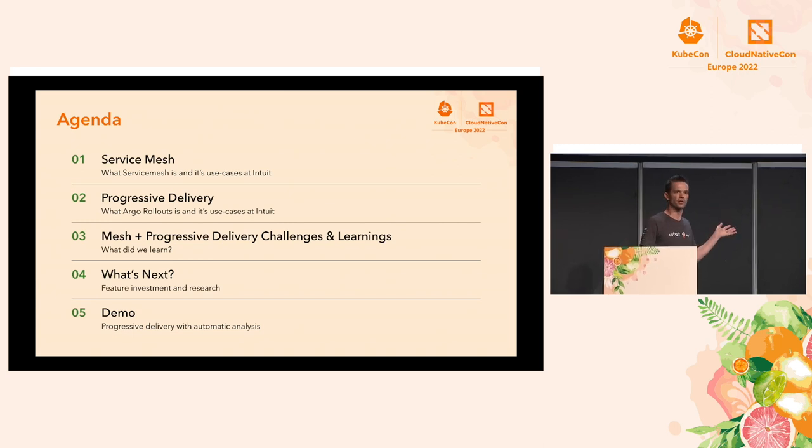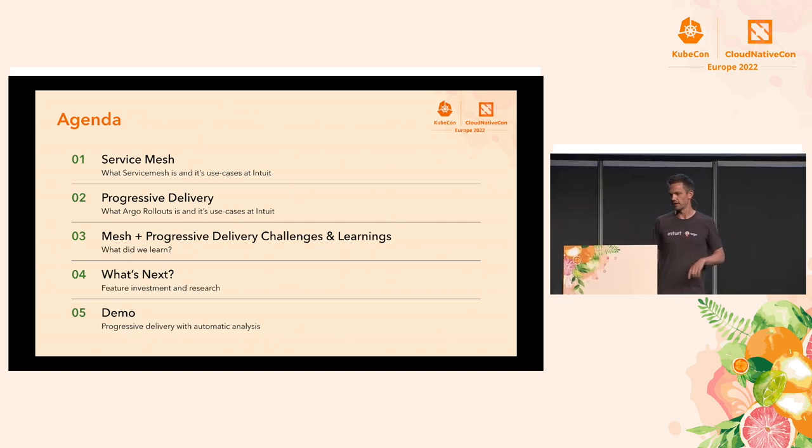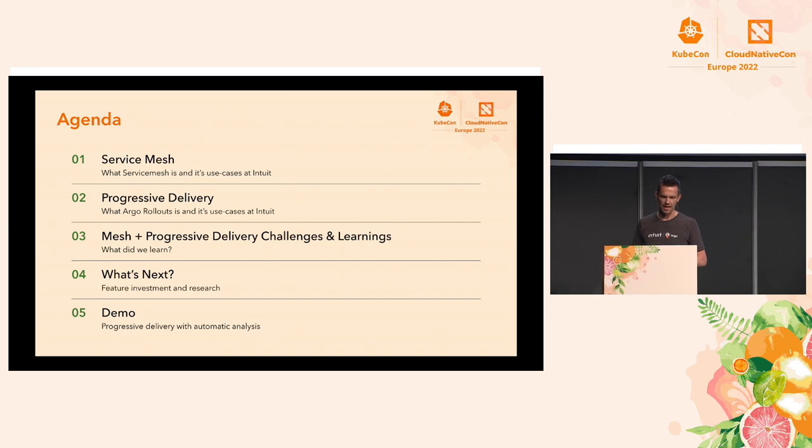We'll also look a little bit into the future — what we think is coming next, what the big focus areas are for us — and then we'll round off with Yasen doing a live demo.